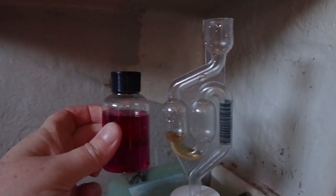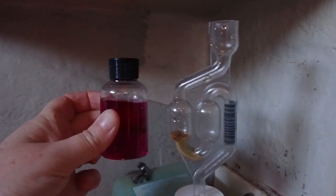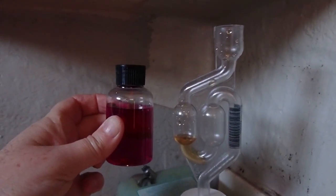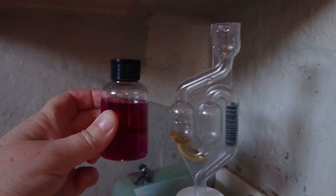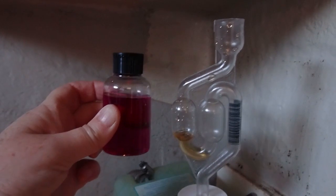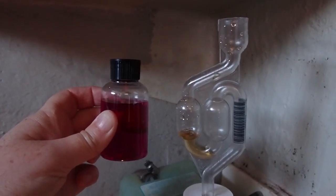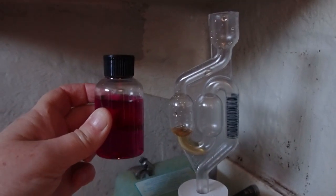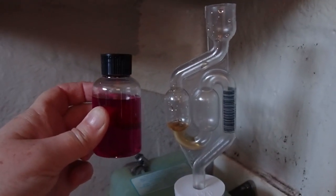Well, that's the test complete. That's the colour of the fluid at the start, and that's the colour of the fluid at the end. I would say we have got a combustion leak. So at least now we know what we've got to do to correct our white steam from the engine. Off comes the top of the block — a new gasket is required.